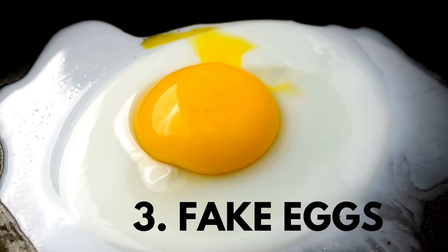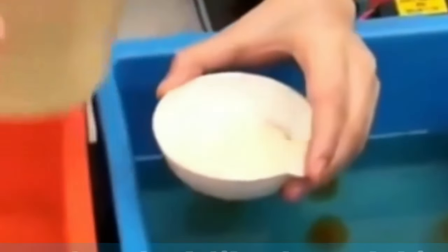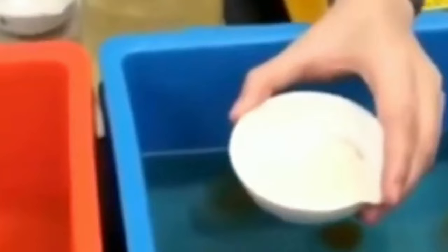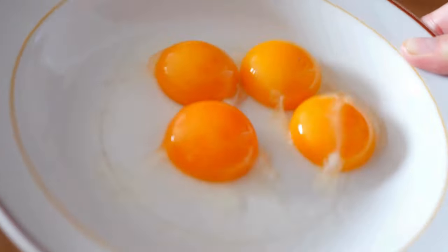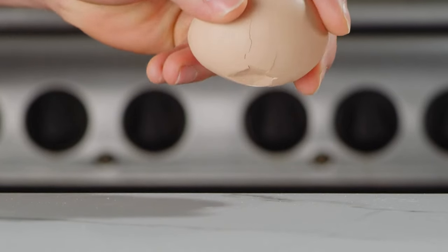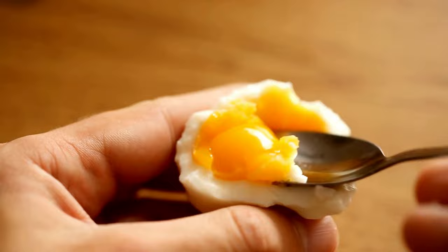Number three: fake eggs. It shocked me when living in China that when you buy a dozen eggs, sometimes there would be fakes in the batch. You can tell because these fake eggs are made without a membrane connecting the yolk to the whites, and the shells will crack unnaturally when you open them. The yolk will also be completely dense and not as soft as a typical natural egg yolk.